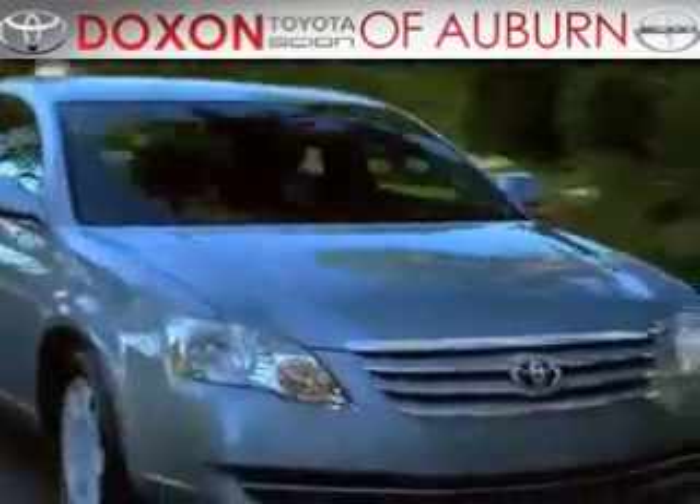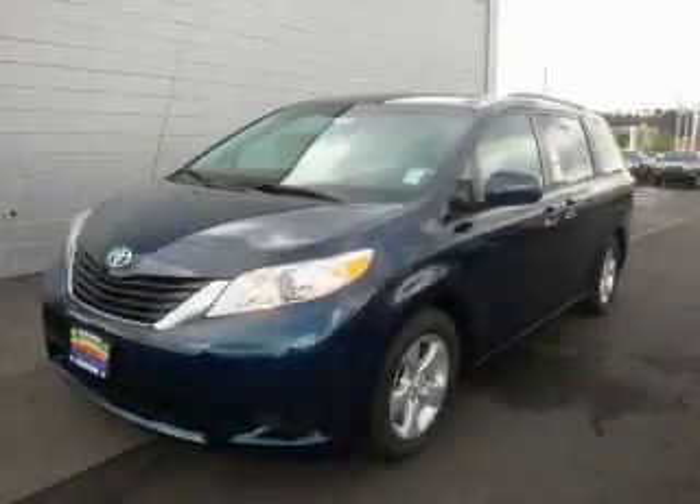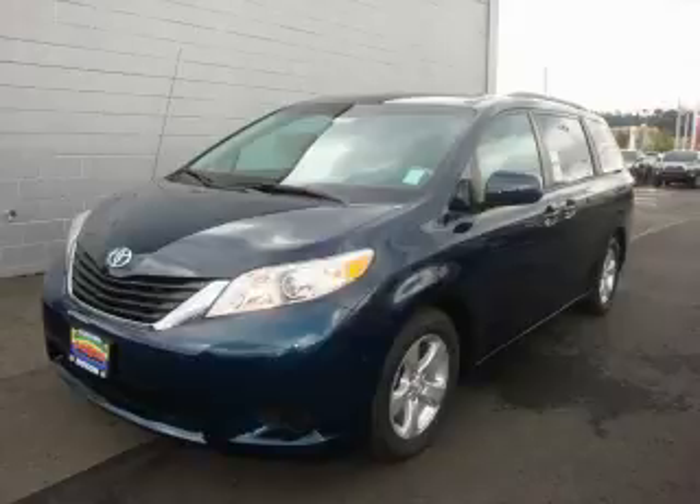Doxon Toyota of Auburn, where you save money today on every new and used Toyota since 1938. This is a brand new 2011 Toyota Sienna, room for the entire family.